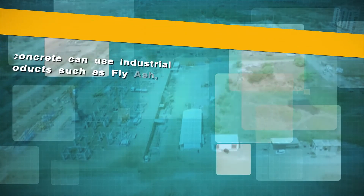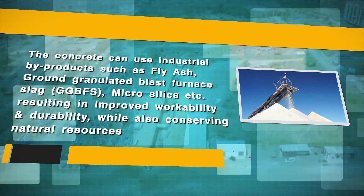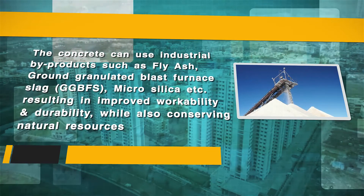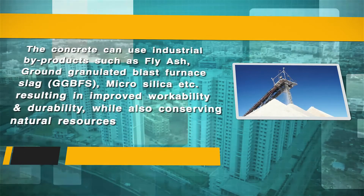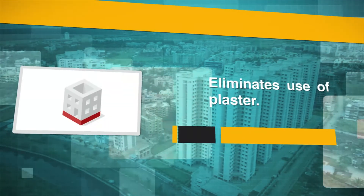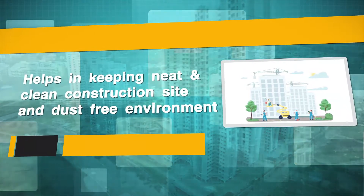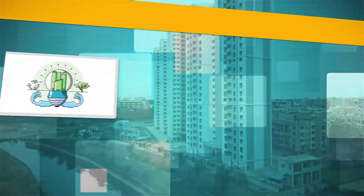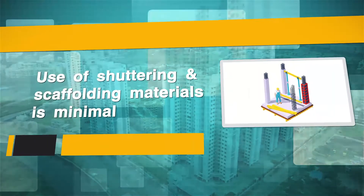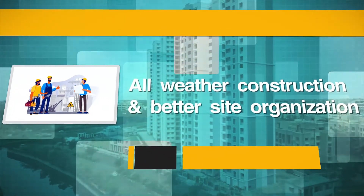The concrete can be designed using industrial by-products such as fly ash, ground granulated blast furnace slag (GGBFS), and micro silica, resulting in improved workability and durability while also conserving natural resources. The system eliminates use of plaster, helps in keeping a neat, clean and dust-free construction site, enables optimum use of water through recycling, minimizes use of shuttering and scaffolding materials, and allows all-weather construction with better site organization.